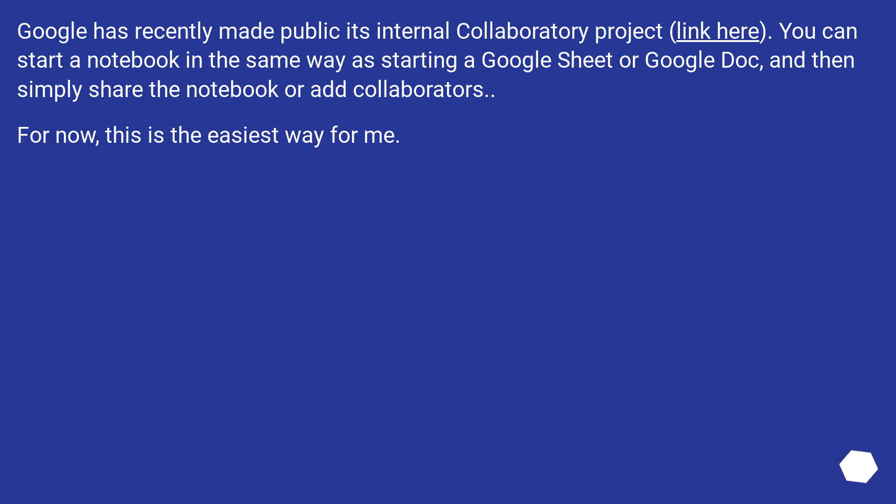Google has recently made public its internal Colaboratory project. You can start a notebook in the same way as starting a Google Sheet or Google Doc, and then simply share the notebook or add collaborators. For now, this is the easiest way.